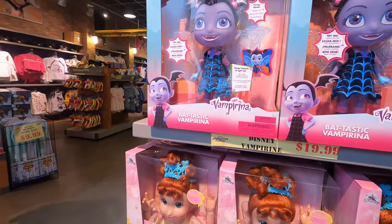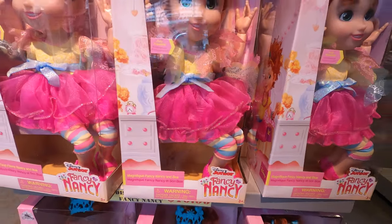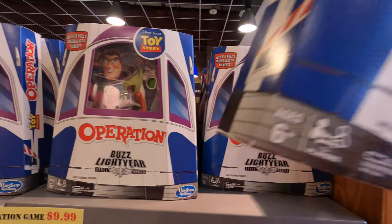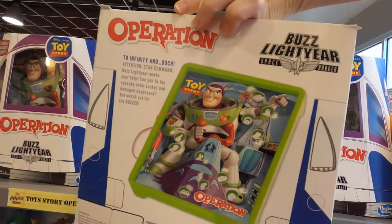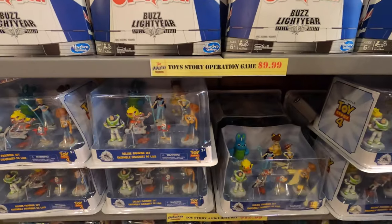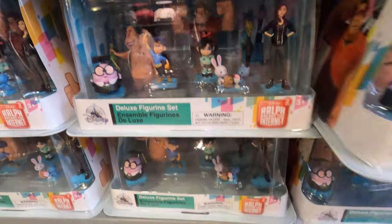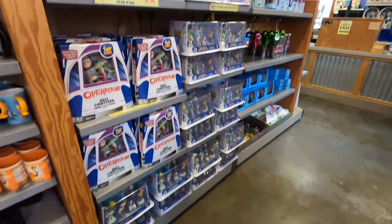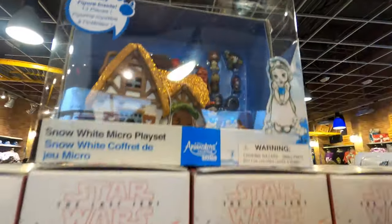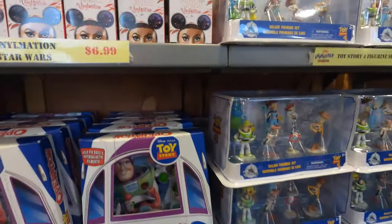On to the Christmas-y toy stuff - little girls section. Twenty dollars for Vampirina - she flashes and talks, how cute! Down here we have Fancy Nancy with her new Disney Junior show. A Buzz Operation game for ten dollars - I've never seen a Buzz one! All the little mini figures are fifteen dollars - Toy Story figures, Wreck-It Ralph figures for thirteen dollars, Incredibles set. Super tiny Snow White house for ten dollars - so cute! Vinylmation for seven dollars, mystery style.